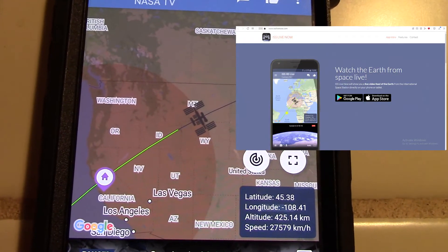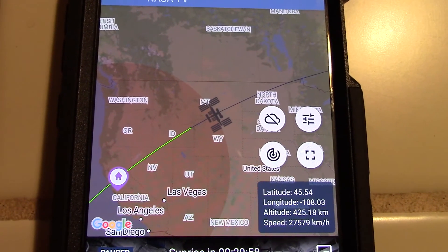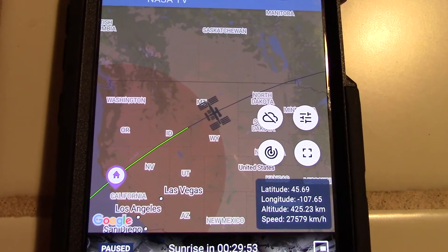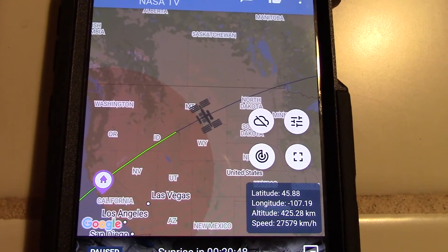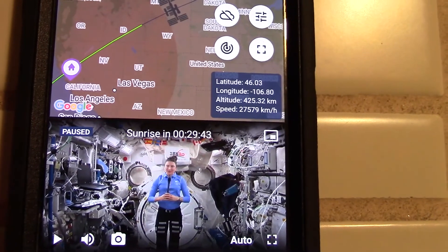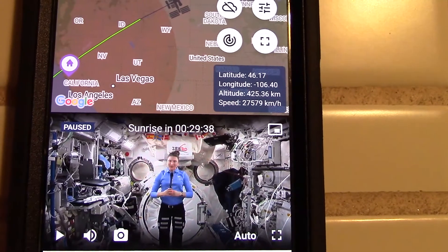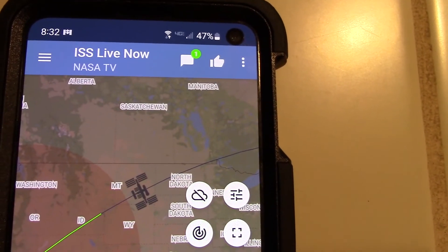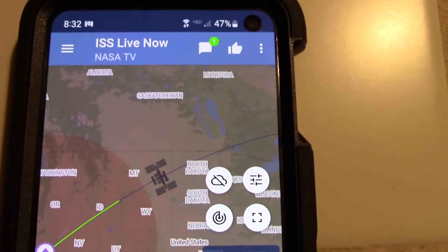This is a different app I have which shows you the path of travel. The house symbol represents where we are, and you can see the space station symbol moving across the United States — that's its path of travel. In this particular app they also have scenes from onboard. Right now it looks like a short video, but sometimes they have the camera view from the space station looking down on Earth, which is super cool especially in daylight. Right now it's passing over the US at night. This app is called ISS Live Now.